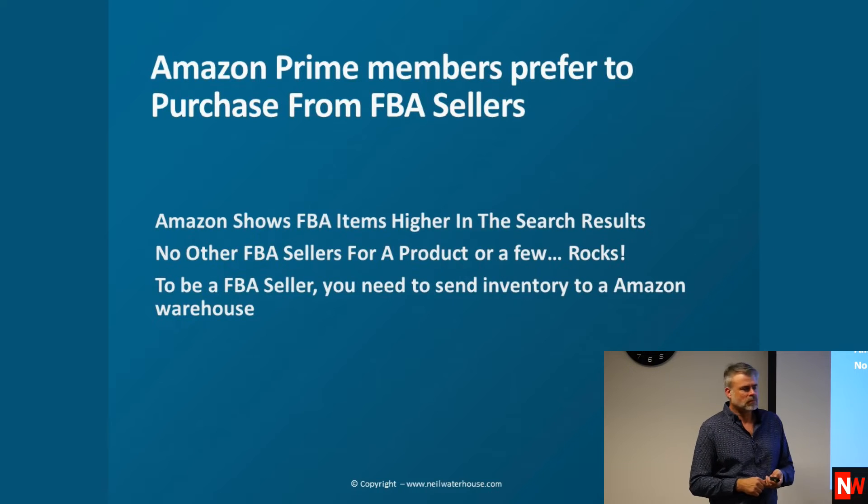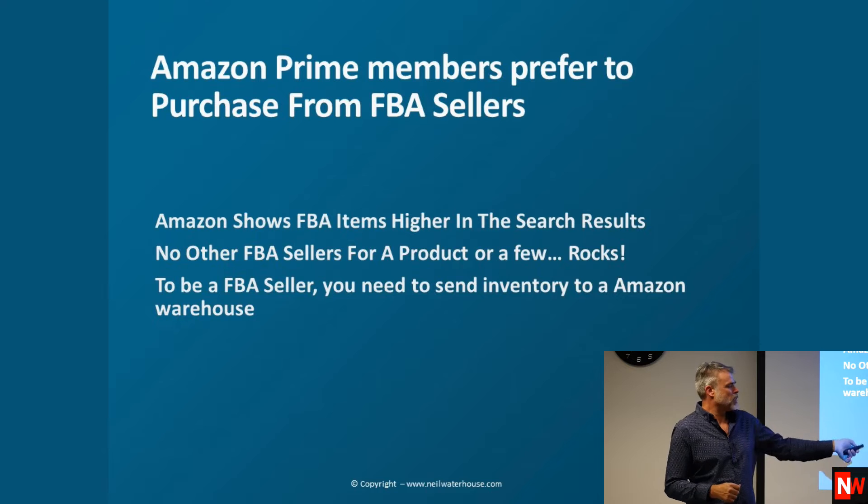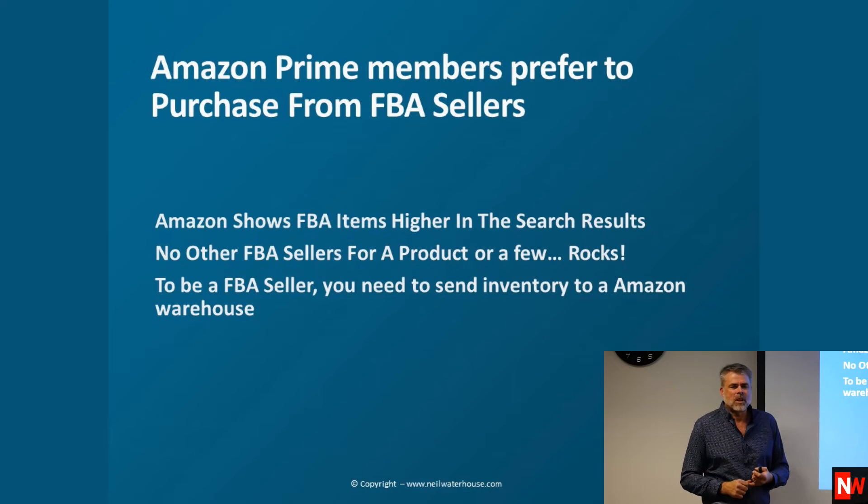So we've got a huge opportunity — I'll show you how to find those opportunities tonight. To be an FBA seller you need to send your inventory to Amazon. It's amazing how many people come to me after presentations and ask: 'Do I have to send my products to Amazon to be on FBA?' Yes.